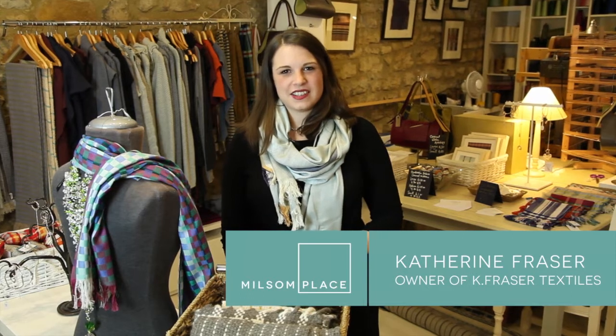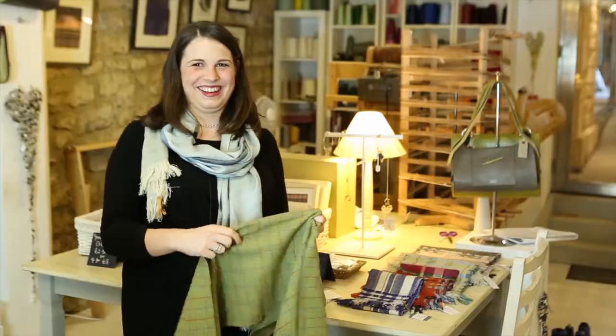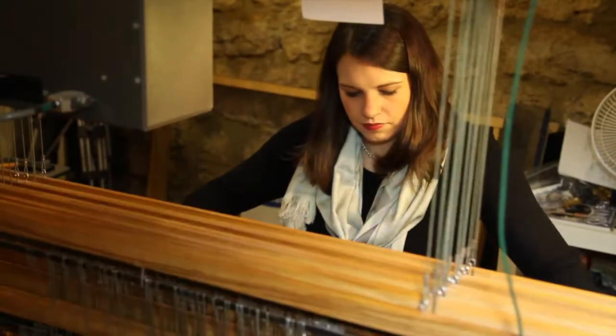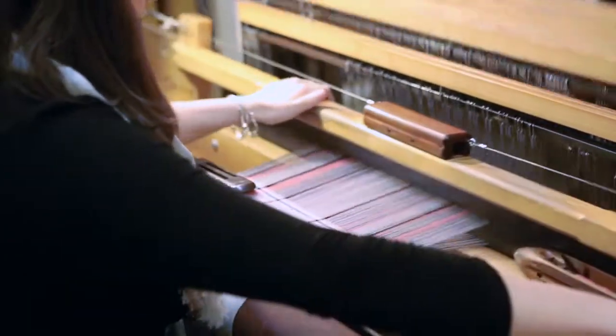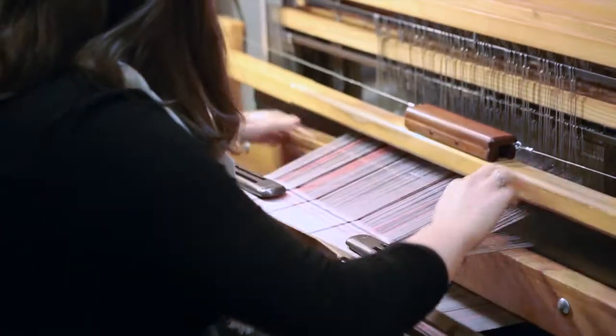I'm Katherine Fraser and my shop here is Kay Fraser Textiles. We are basically a bespoke weaving company, so we weave everything in store and we have the loom here too. Our main product really is the scarves — we do a collection of silk and a collection of woolen scarves. The silk is the most popular because it can be worn all year round.